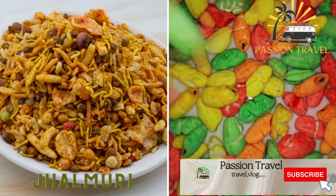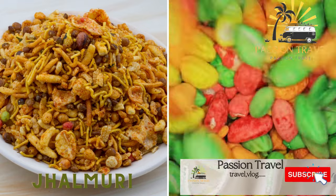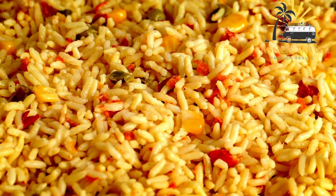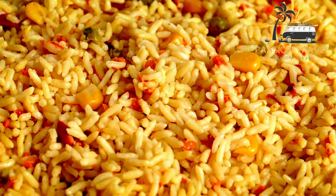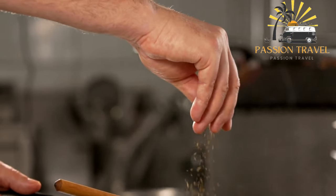Jalmuri is a spicy mixture of puffed rice, vegetables, and spices. It is a popular street food snack in Bangladesh and India, made from puffed rice, vegetables, peanuts, spices, and mustard oil. It's a crunchy and flavorful snack that is often made fresh on the street by vendors.